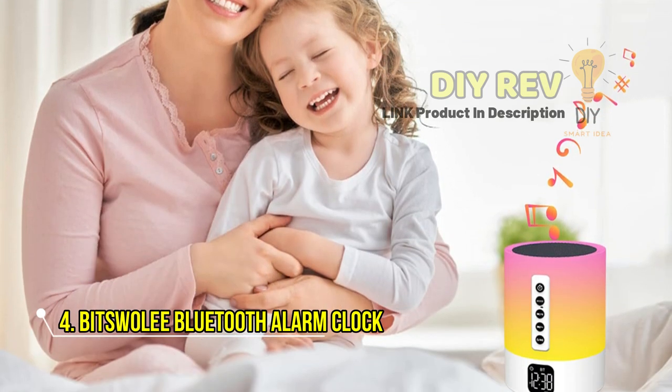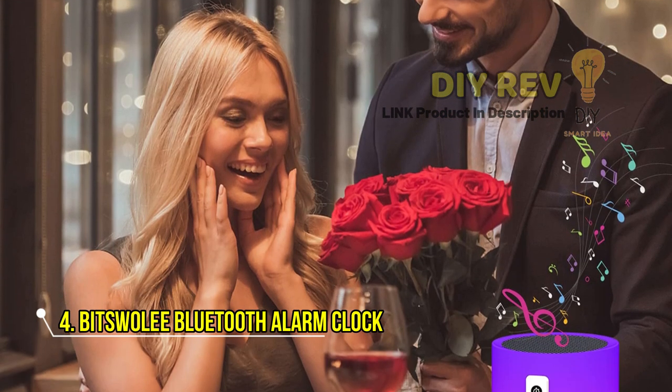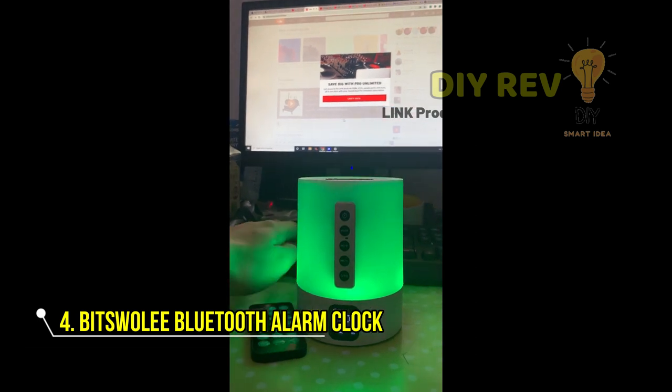The alarm clock has a calendar, alarm and sleep mode, and supports a snooze function. You can set your own favorite alarm sound by inserting a micro SD card or USB flash drive.